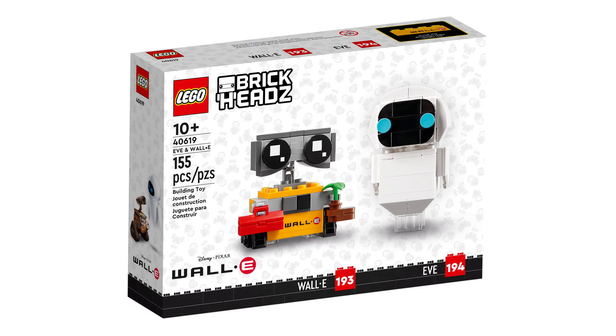Next is 40619 Eva and Wally. This retails for £13.50, $15, or €15 and contains 155 pieces and was first released March 1, 2023.